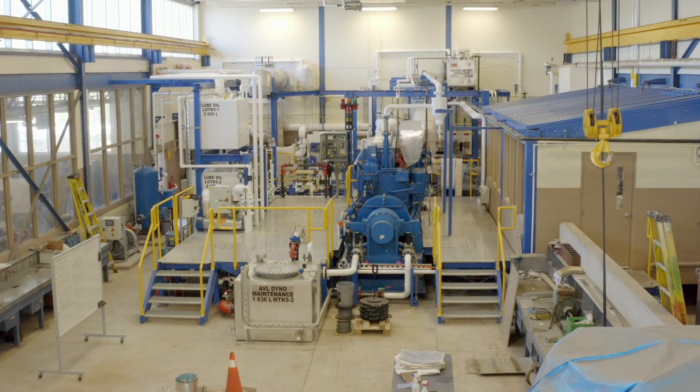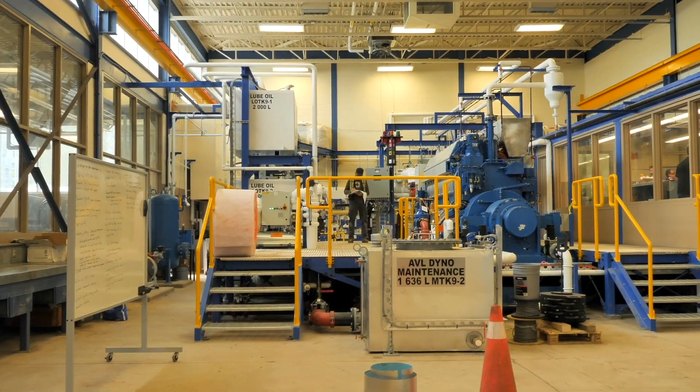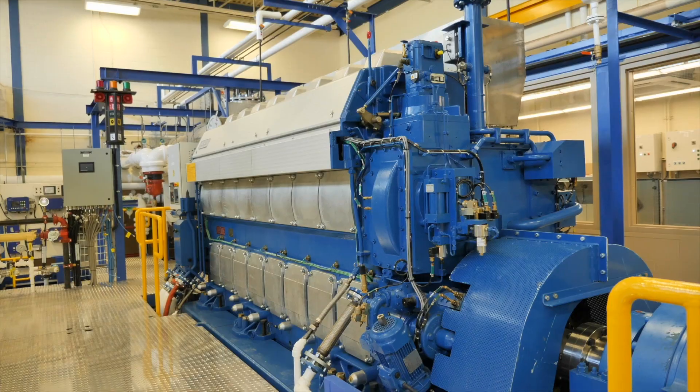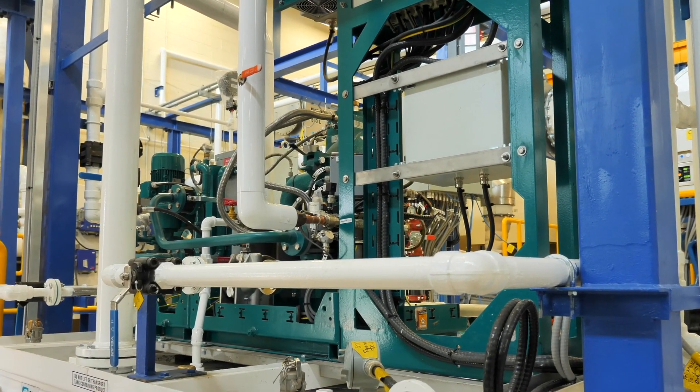Sometimes we call it a simulator, but it's really not a simulator because it's an actual operating engine. So we call it a propulsion engine training plant. Anybody in fleet or within the college, as well as the cadet body, will be able to train on actual engines that actually run before they go to sea.